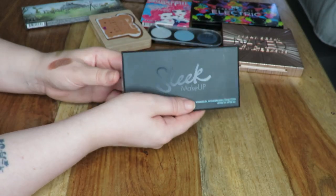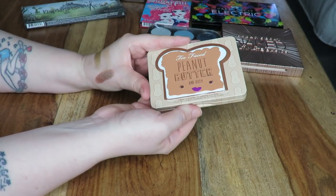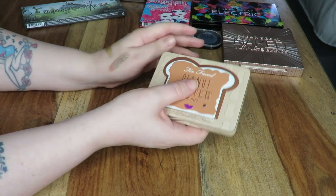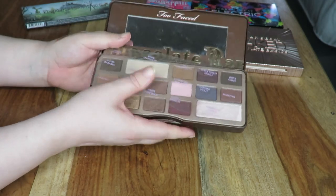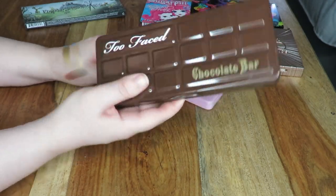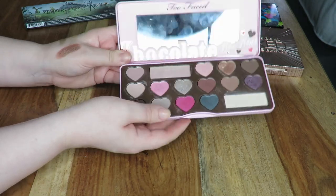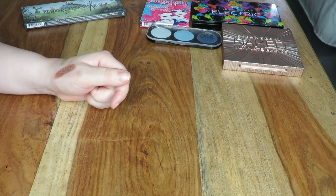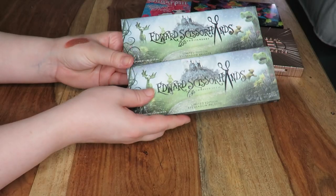Next up I have the Too Faced Peanut Butter and Jelly palette — I love this palette, definitely keeping it. Same with these chocolate bar palettes — I have the original Chocolate Bar palette in the bulkier packaging because mine's a little bit older, and I've also got the Chocolate Bonbon. I know some people feel like they look a bit childish, but that doesn't bother me — I think it looks quite cute, so I'm going to keep those.